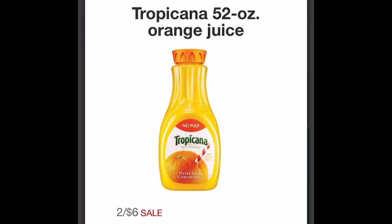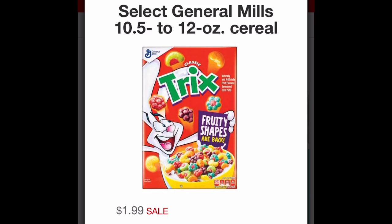The next deal is on Tropicana 52-ounce orange juice — on sale two for $6. Back in the November 17th Smart Source we received a $1 off two manufacturer coupon, so if you still have that coupon and need orange juice you'd pay $5 at the register, making each bottle just $2.50.